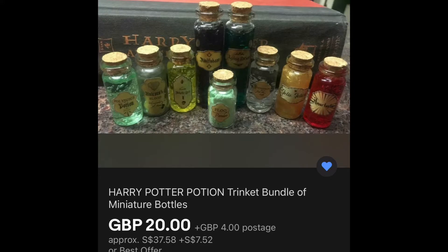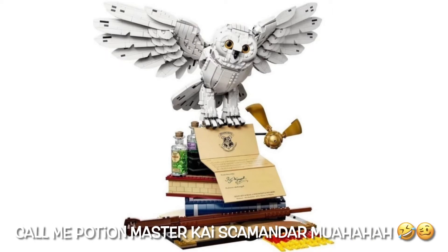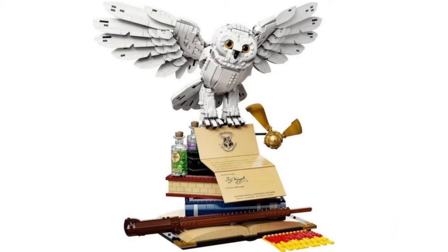But now, since this set has come out, I don't need to do that anymore, because I can get LEGO Harry Potter potions! I thought that would always be a dream, but it's going to become reality and it's so amazing — I cannot believe it.